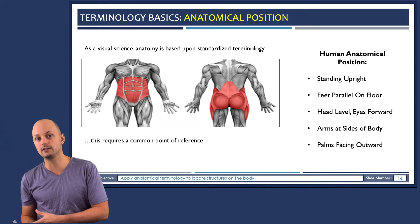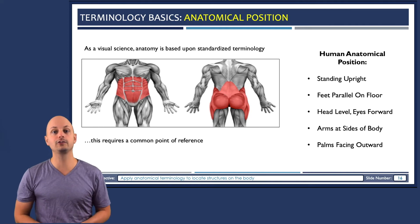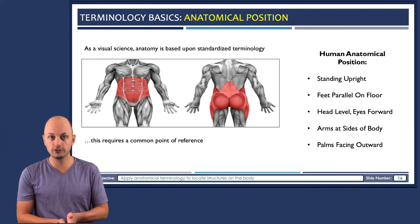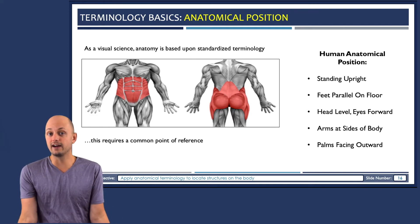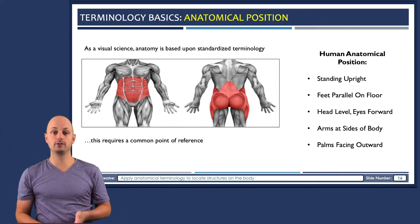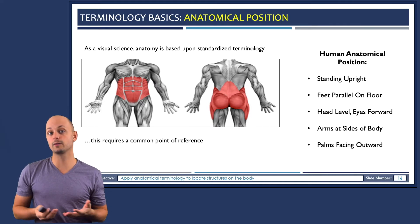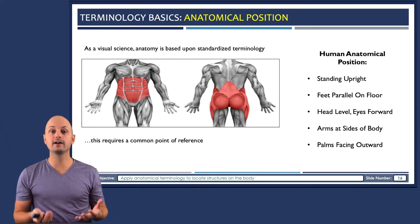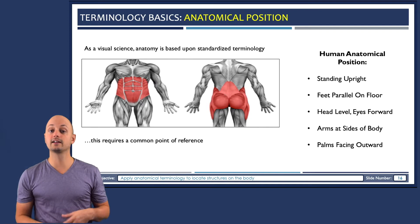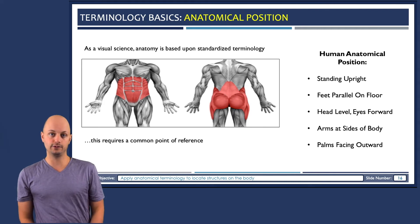That position, even though it can vary by species, is unique to humans. For humans, we assume a person is standing up, feet together and facing parallel, arms at their sides with palms facing outward, and head level with eyes facing forward. Whenever we locate structures on a person, we always define the location from the perspective of the subject — so anatomical left refers to the left side of the individual, not my left field of view.